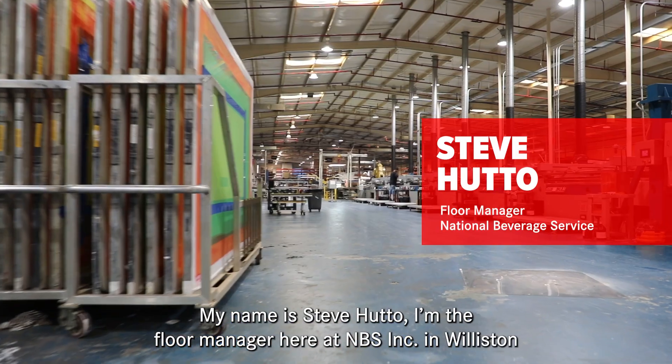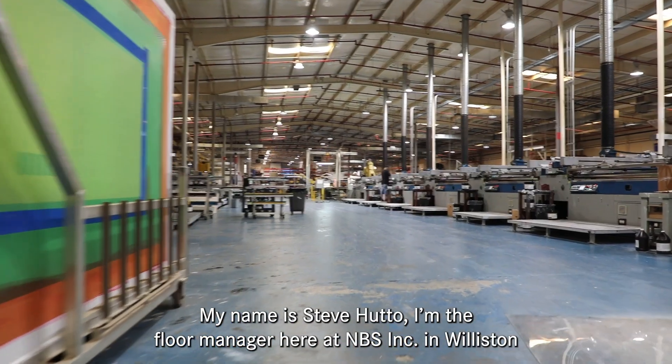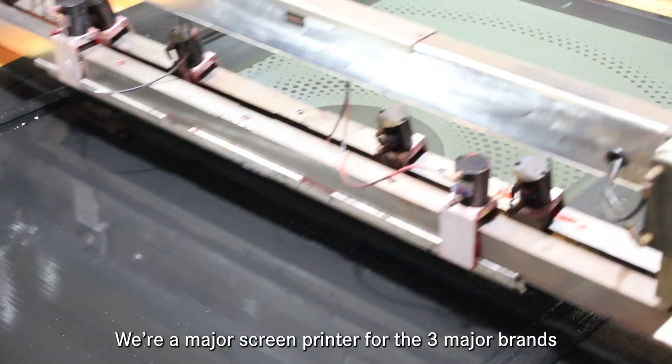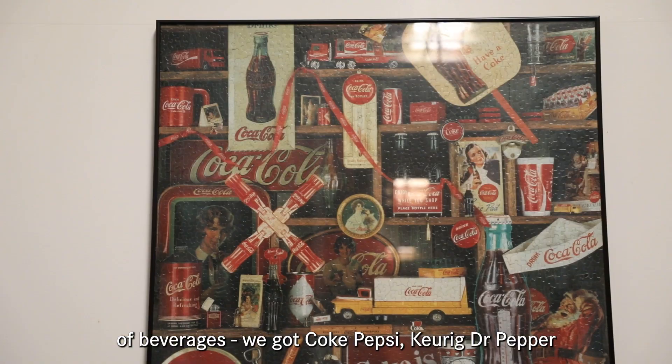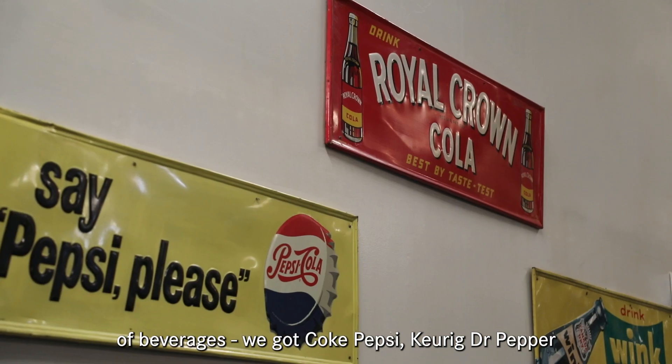My name is Steve Hutto. I'm the floor manager here at MBS Incorporated in Williston. We're a major screen printer for the three major brands of beverages — we've got Coke, Pepsi, and Dr. Pepper Keurig.